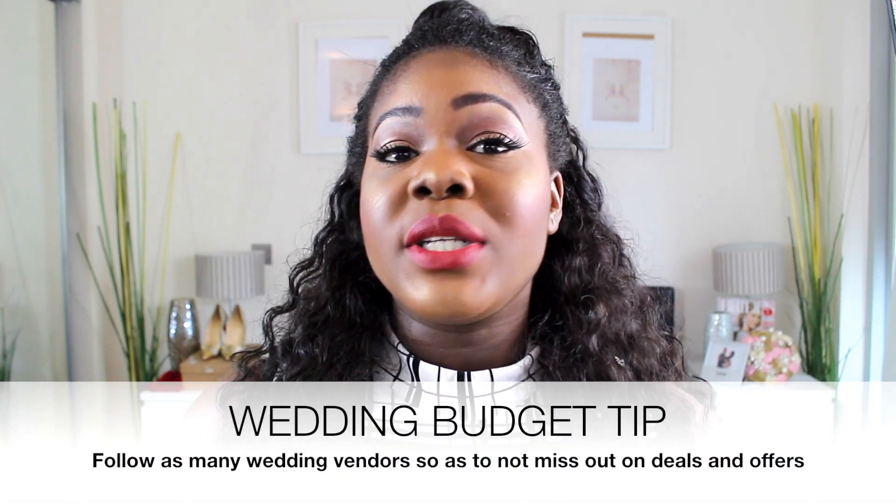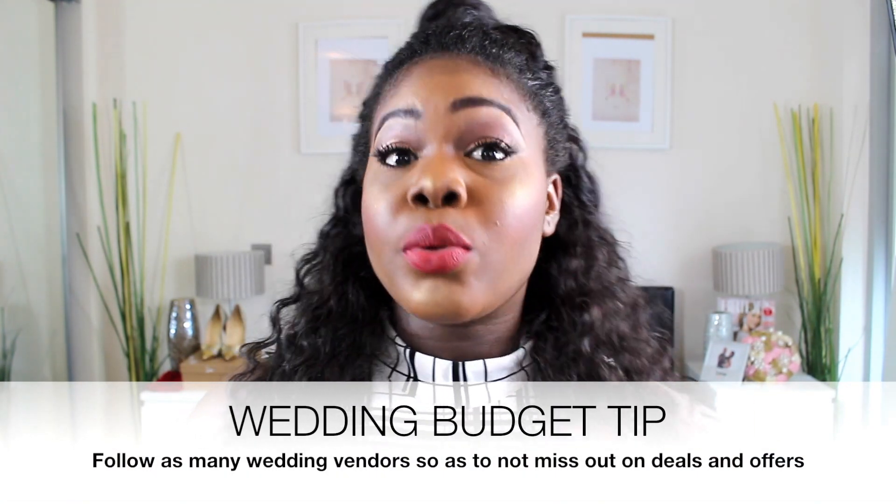Another tip is to follow as many wedding vendors as you can on social media. This is really important because wedding vendors will always post promos, sample dress sales, or anything going on sale — which will really help you get on top of cheaper costs.